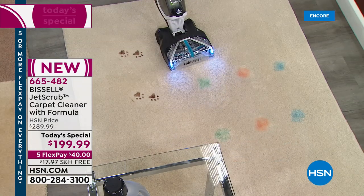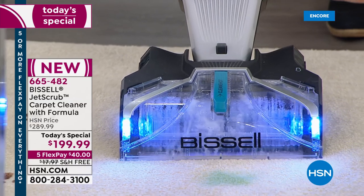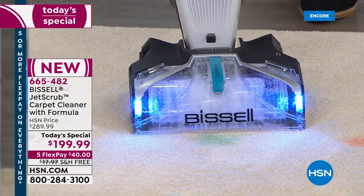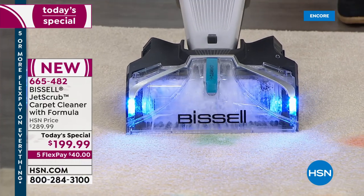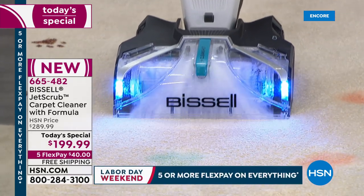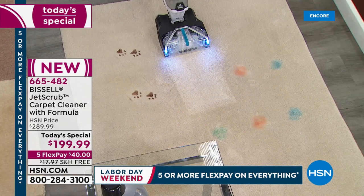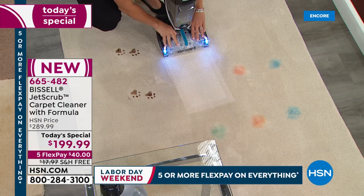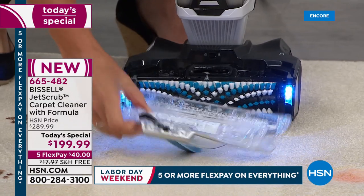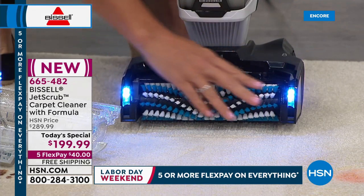Think of the money you're going to save with the Jet Scrub. We have two of the same stain here — I'm going to demonstrate the clean shot feature. I have my control right there, and the formula comes out right here, blasting onto the stain. Then you go right over it, getting that very powerful stain treatment. And I want to show the detachable brush roll with LED lights — I've never seen LED lights on a carpet washer before.